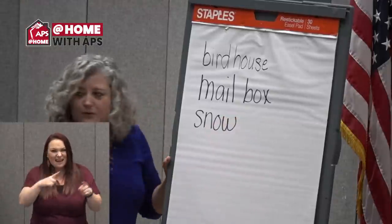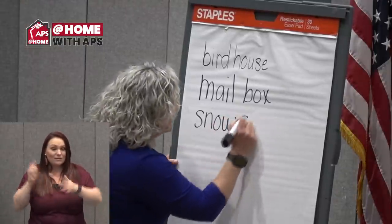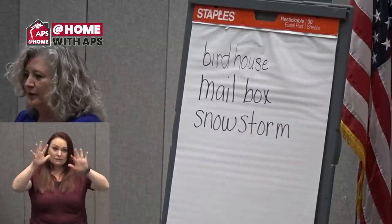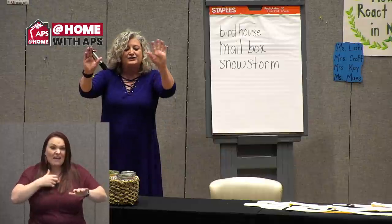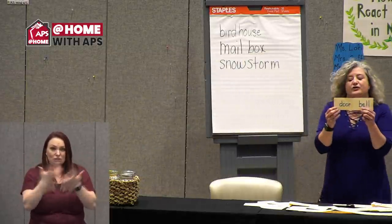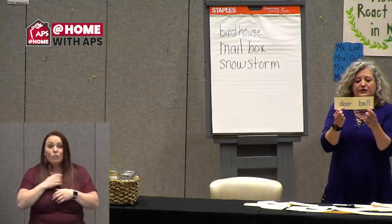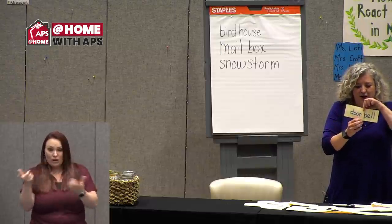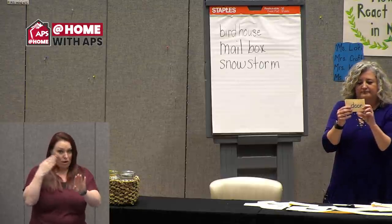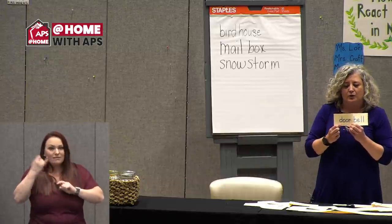I think it was last week we had a little bit of snow, but it wasn't a storm — two words: snow and storm. Bring them together and you get snowstorm. I made a bunch of these where you put two words and then fold it together to make one word. Doorbell — door and bell — doorbell. It gives us a clue that this is a bell that's on a door.